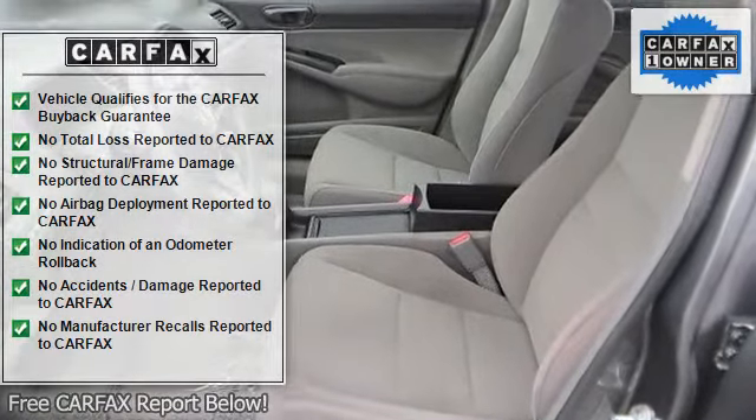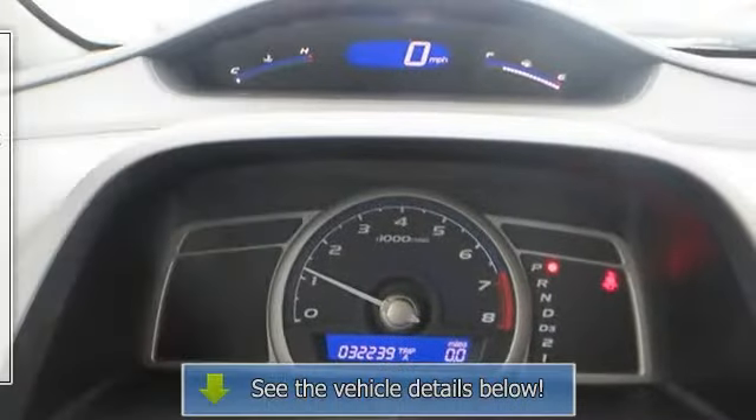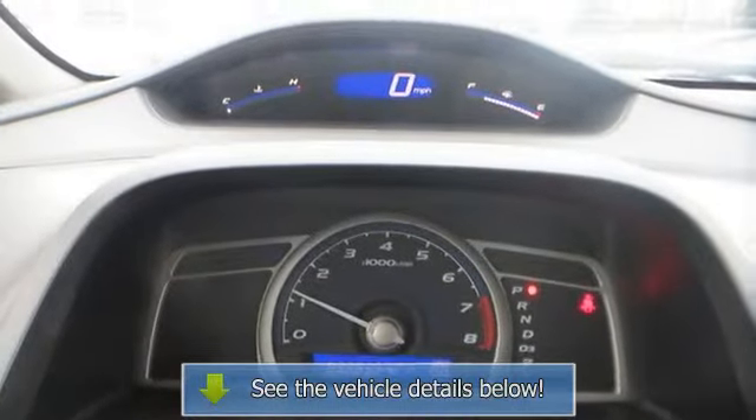Remote trunk release, engine immobilizer, AC, rear defrost, power outlet, driver vanity mirror, passenger vanity mirror.